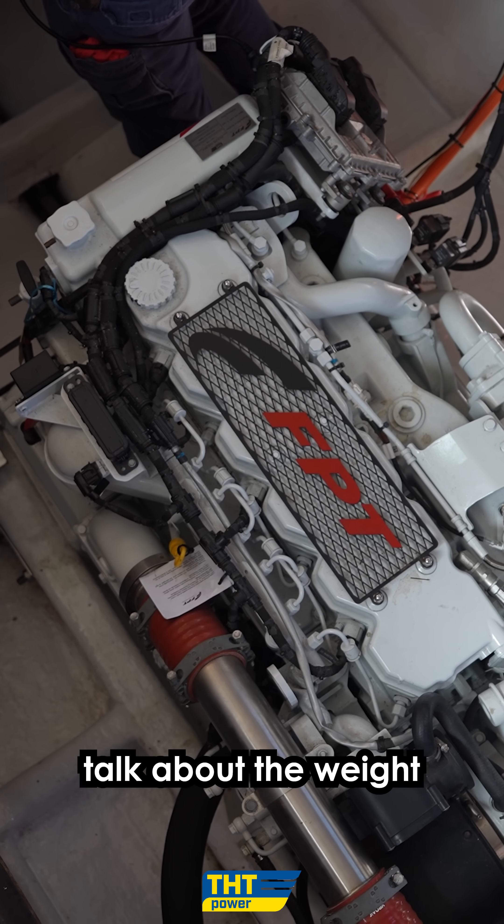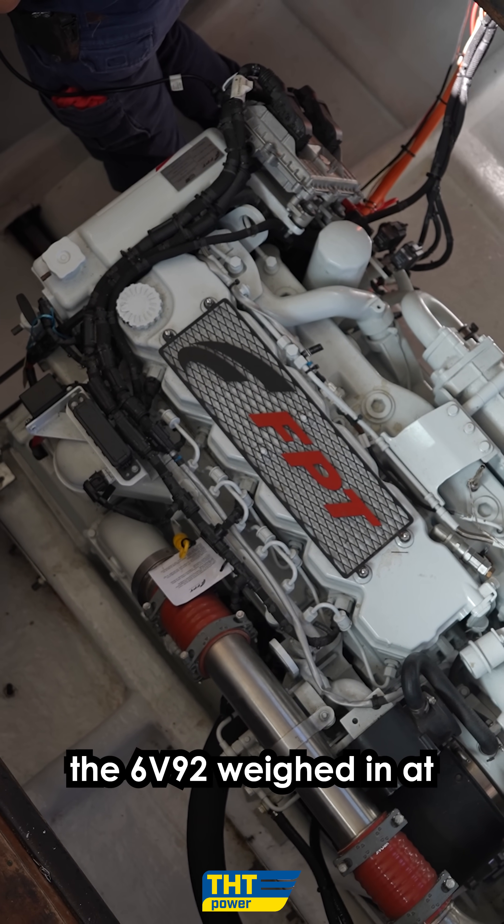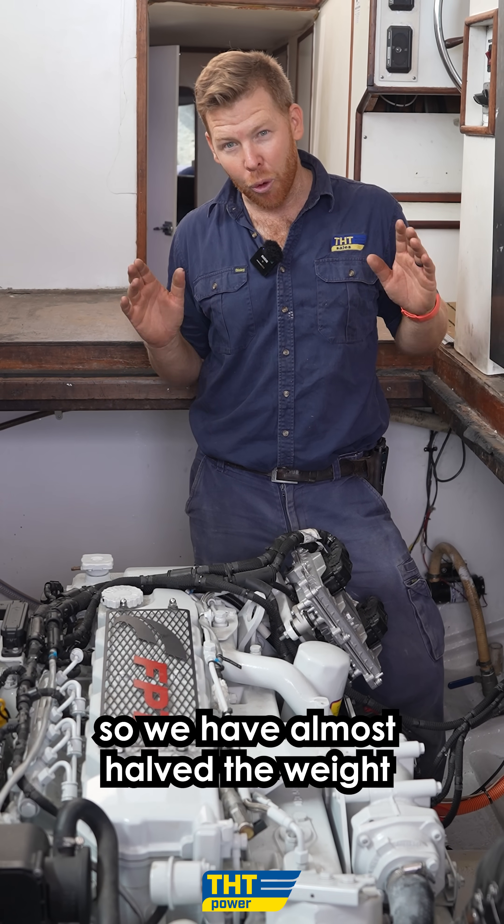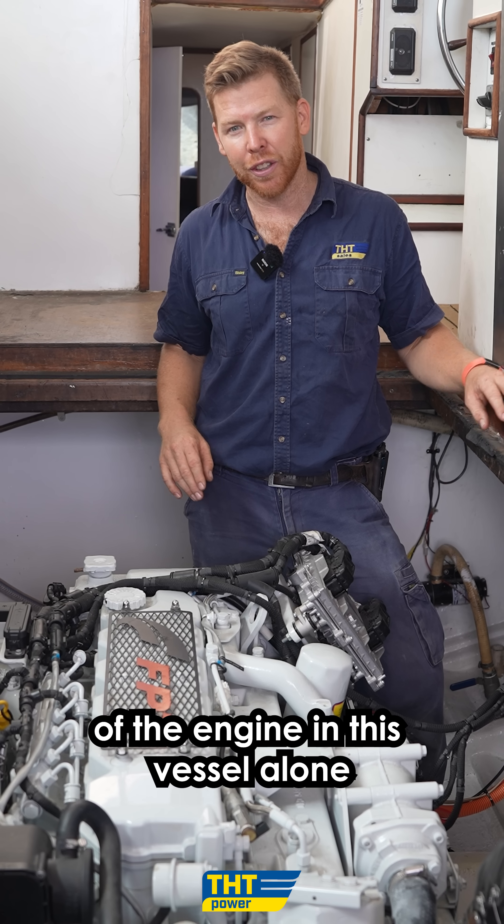Not just that — talk about the weight. The 6V92 weighed in at 1400kg dry weight, and the Neff is 721kg, so we have almost halved the weight of the engine in this vessel alone.